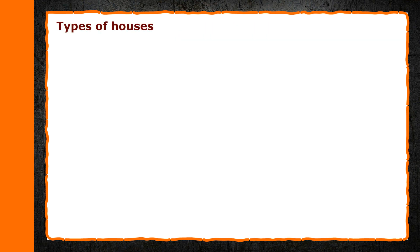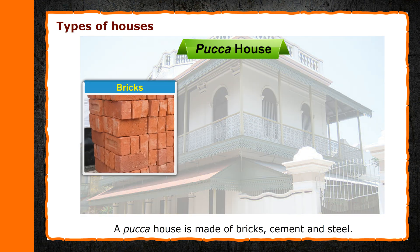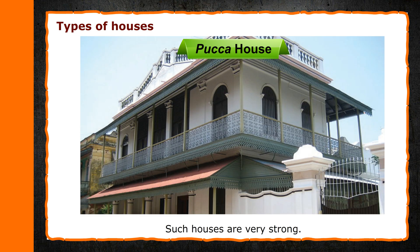Types of Houses. Pakka House: A pakka house is made of bricks, cement and steel. Such houses are very strong. We find pakka houses in towns and cities. These are of two types.